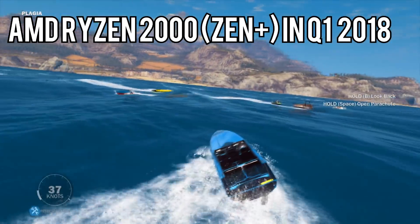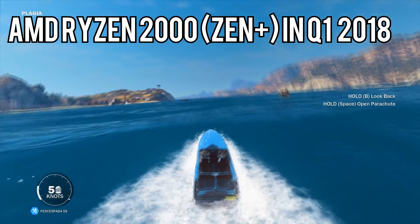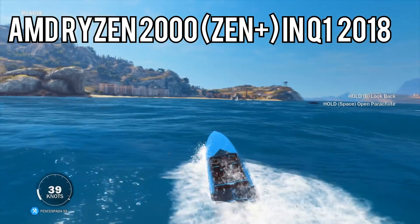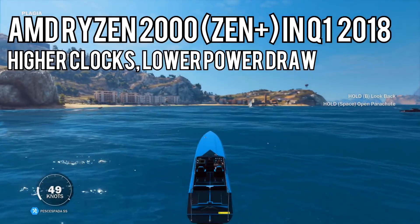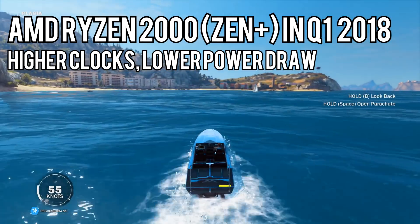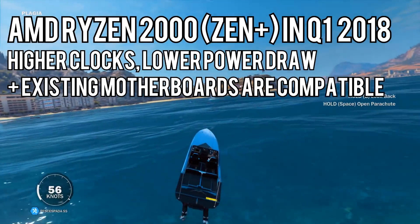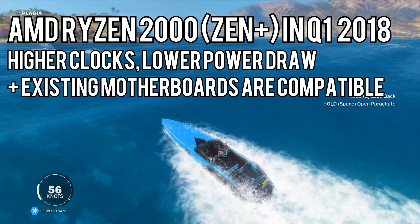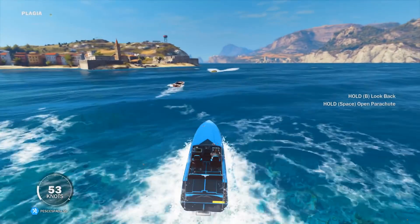Second, AMD's next Ryzen series, the Ryzen 2000 Pinnacle Ridge chips, are slated for a February or March 2018 launch. Starting with the Ryzen 7 2000 series, we'll see the Zen Plus chips on a 12nm node, which should come with higher clock speeds and better power efficiency than the first Ryzen chips. Even better, all existing AM4 motherboards will be compatible with the next-gen Ryzen chips, so if you're building a PC right now, you don't have to worry about getting a new motherboard when you decide to upgrade in the future.